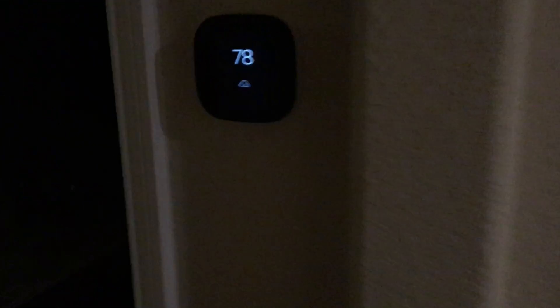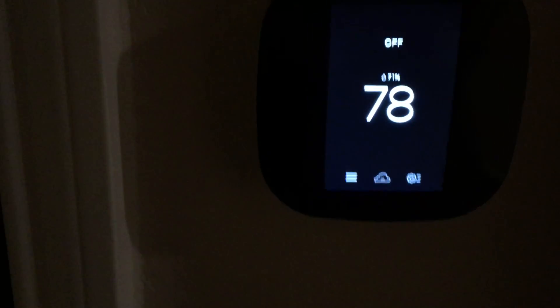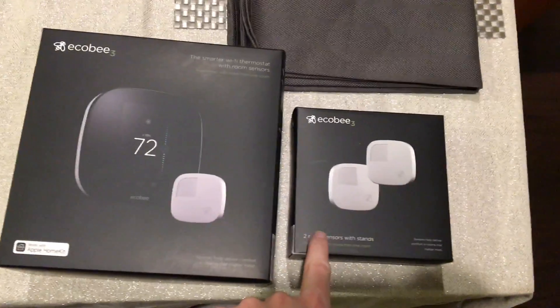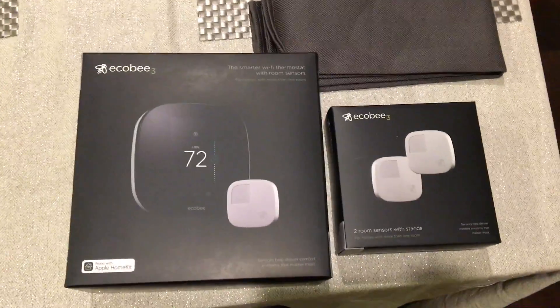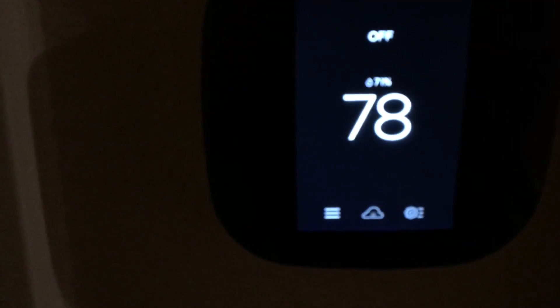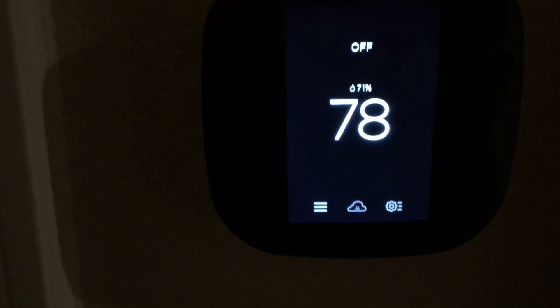It's installed over here, and as you walk up to it, it actually awakens because there are motion sensors built into it. With motion sensors on all the satellite sensors as well, you essentially have a way to tell what activity is going on in your house — a basic alarm system just from that alone, even though it's also a thermostat.